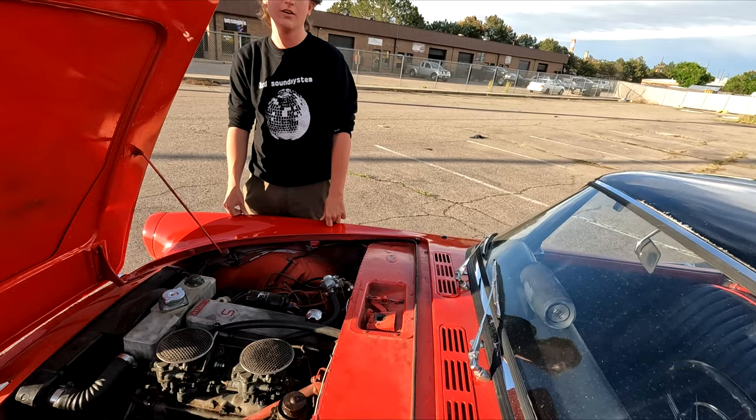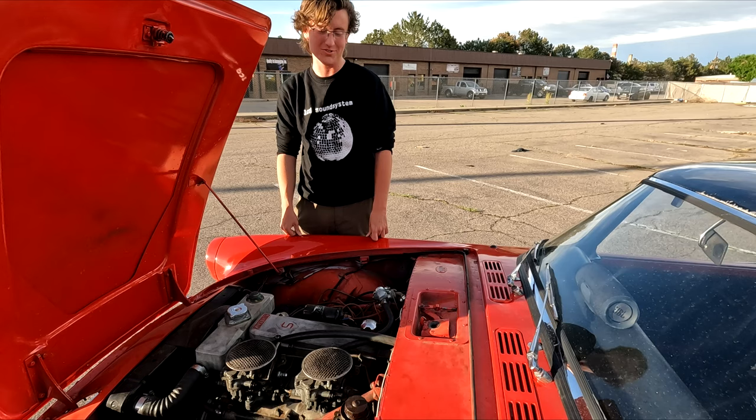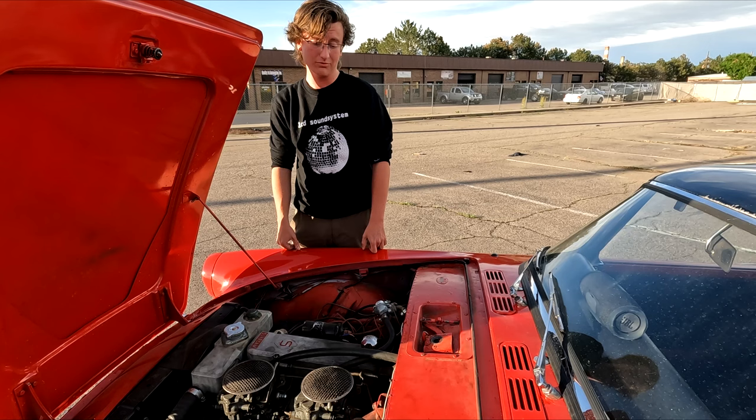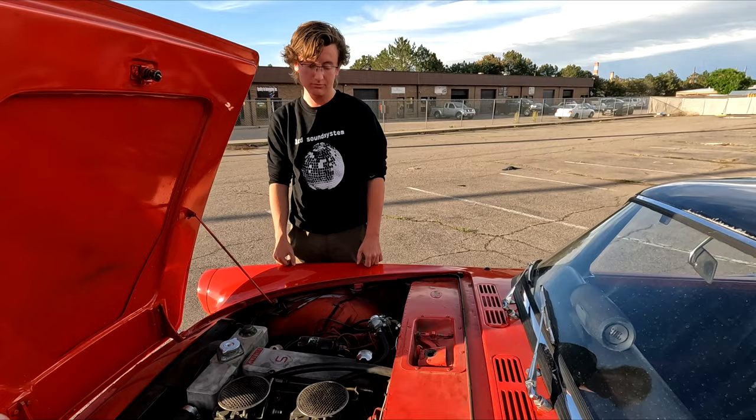Brennan drives this car everywhere, and reliability-wise it's been pretty good — left him stranded less than your average old British car. He's only had to tow it once or twice over three and a half years. More than one of those times had more to do with reproduction aftermarket parts than anything with the car itself.